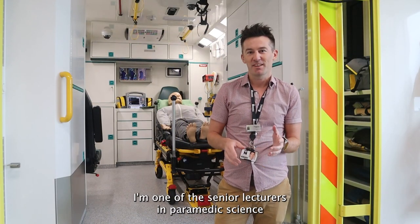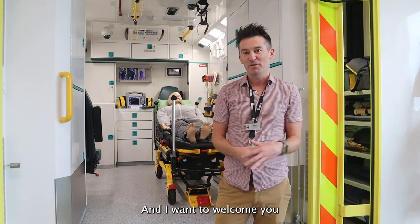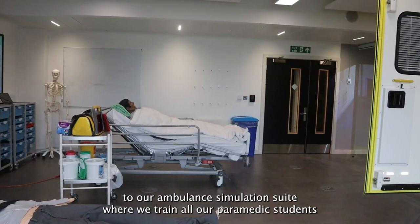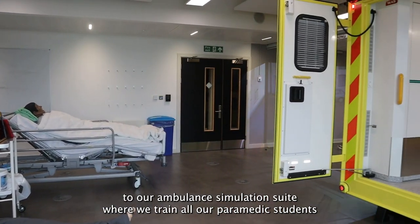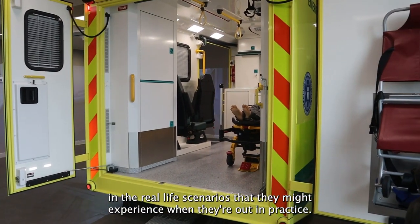Hi there, my name is Andy McIntosh, I'm one of the senior lecturers in paramedic science here at the University of Northampton, and I'd like to welcome you to our ambulance simulation suite where we train all our paramedic students in the real-life scenarios that they might experience when they're out on practice.